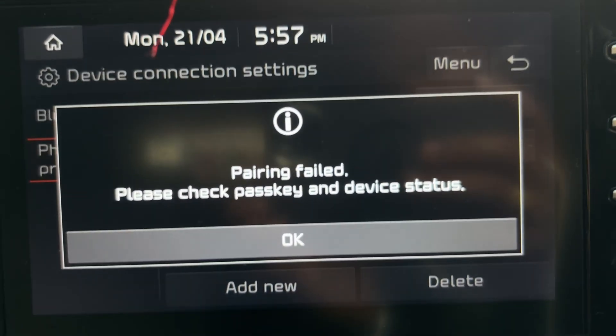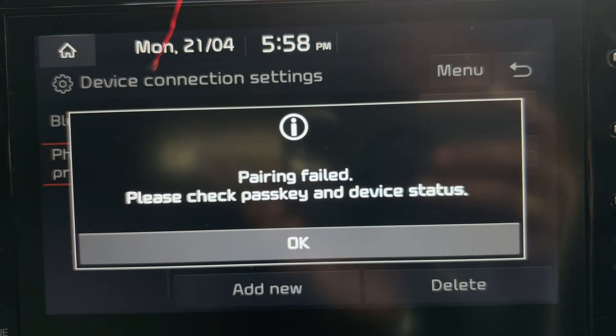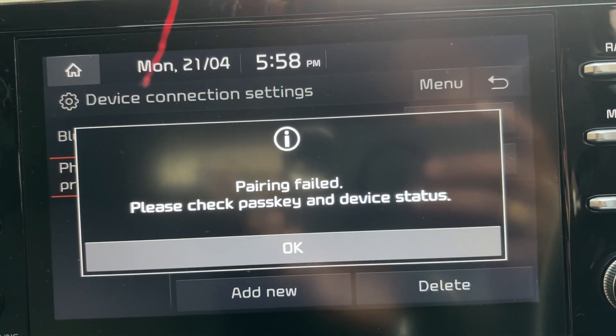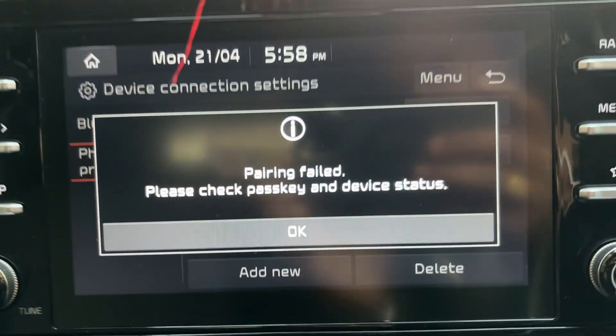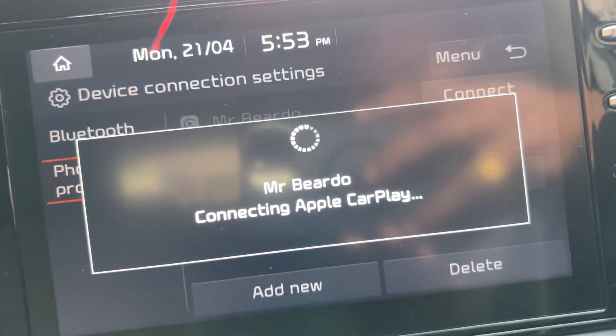Recently, I was unable to connect my iPhone to the CarPlay and the error was that pairing failed. Please check passkey and device status. This error I saw for the first time and didn't know what to do.